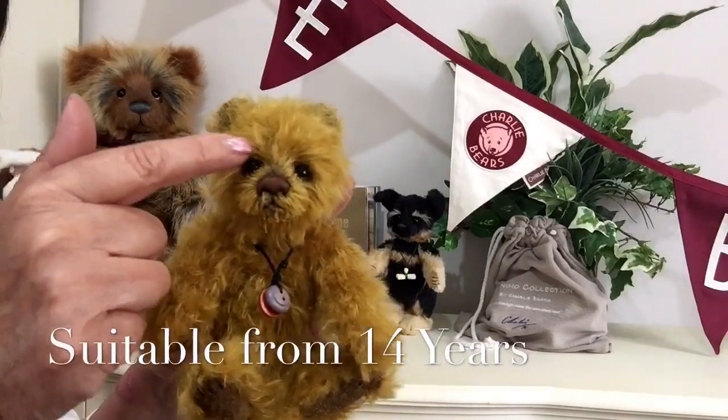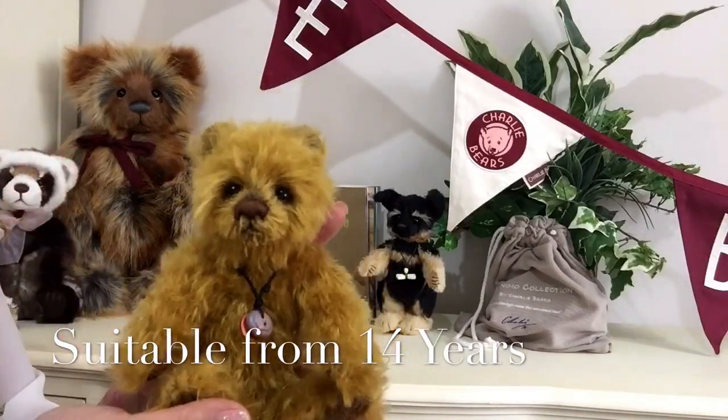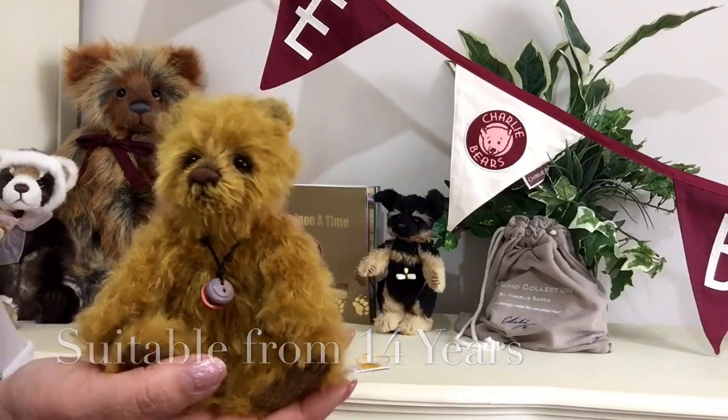We can see a little bit more airbrushing that's been done along the way. His ears are set quite high.